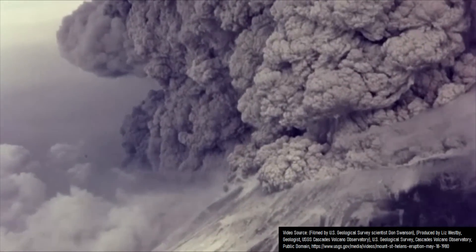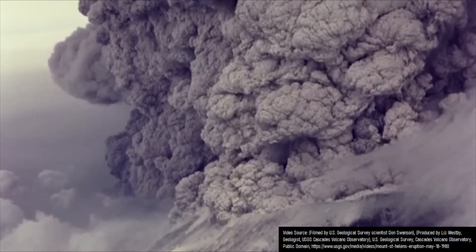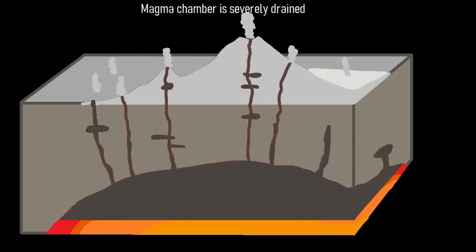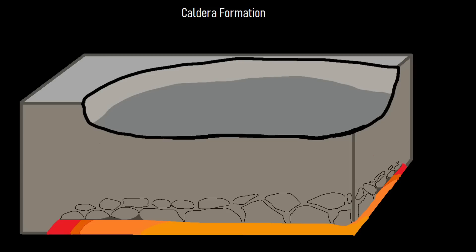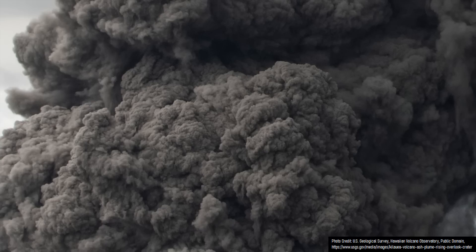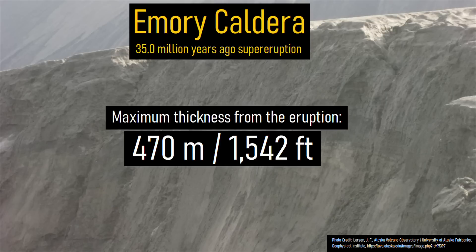Ash from this eruption then fell over the entirety of what is now the lower 48 US states. Then, due to the extremely high volume of material erupted — totaling about 1,300 cubic kilometers of volcanic rock — a massive section of the volcano collapsed downwards to fill the nearly empty magma chamber. This formed a massive 55 by 25 kilometer wide caldera in an event which was 30% larger than Yellowstone's last true supereruption 631,000 years ago. In total, the thickest layers of ash and pyroclastic deposits produced by the eruption may have been as much as 470 meters or 1,542 feet thick.